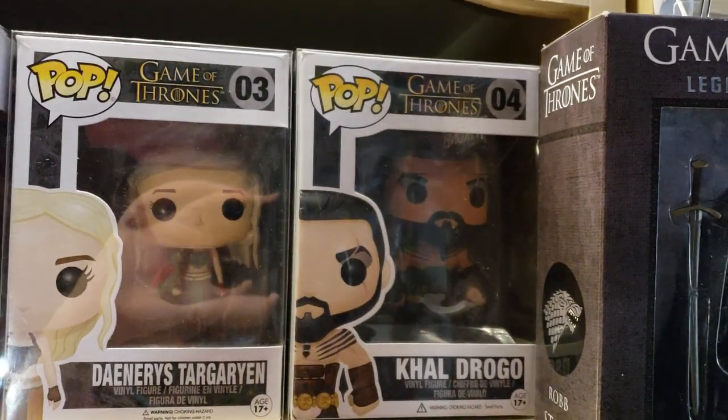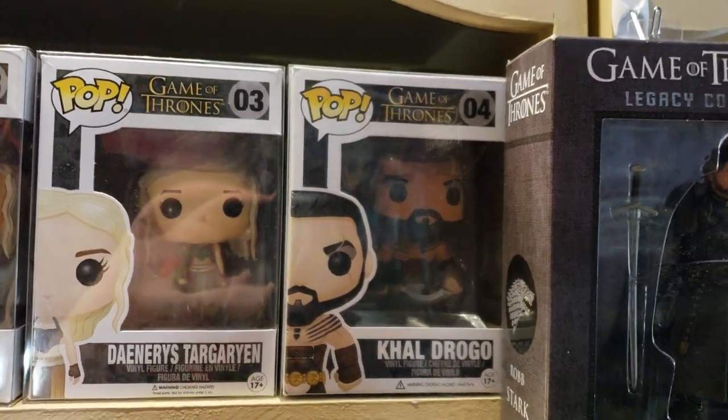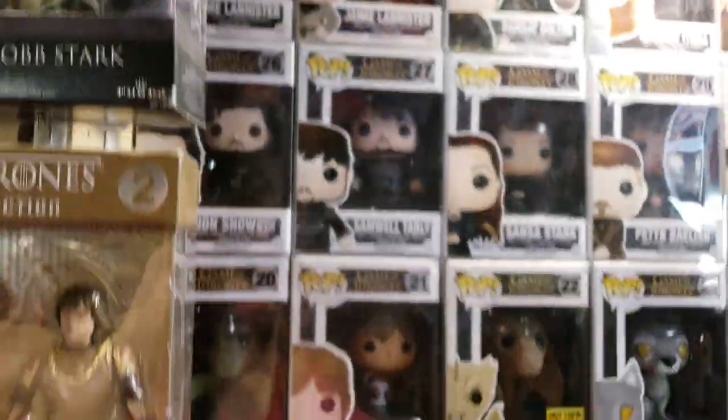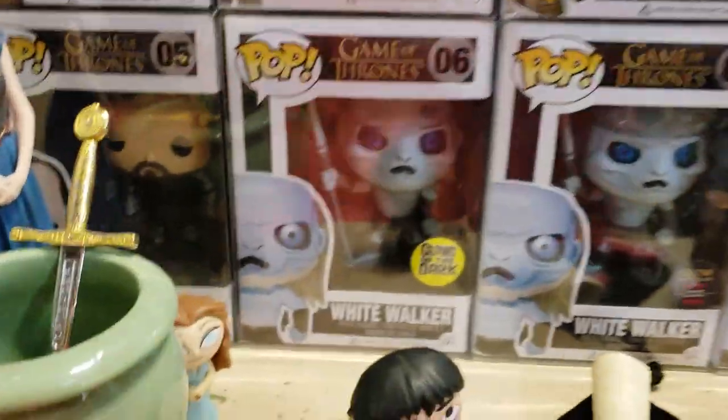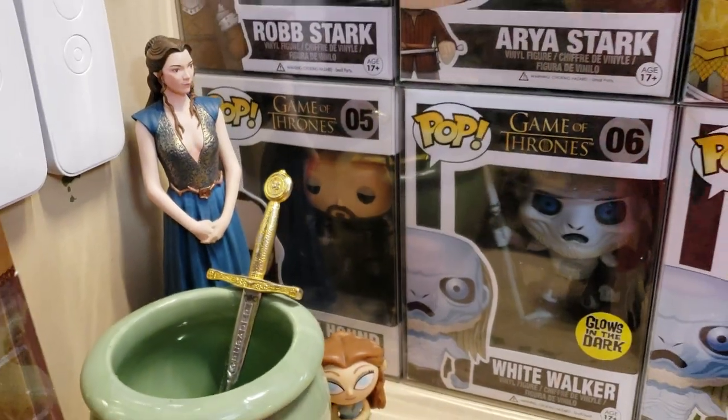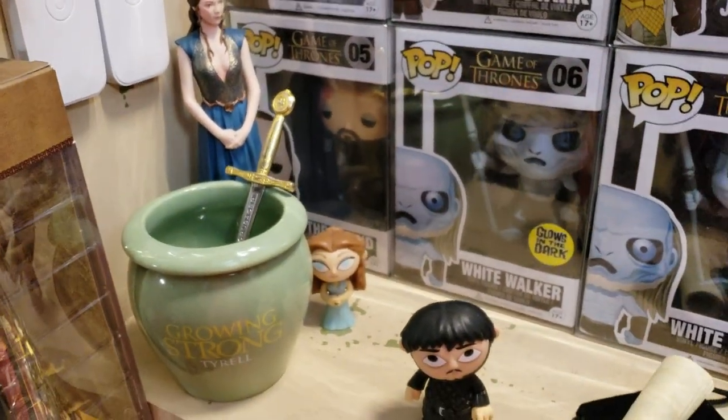Khal Drogo, number four — mine is near mint and I'm holding on to it. Let's come on down here. We're going to cover the Hound, which is the number five box, there in the corner behind Margaery Tyrell's Dark Horse and her mini.